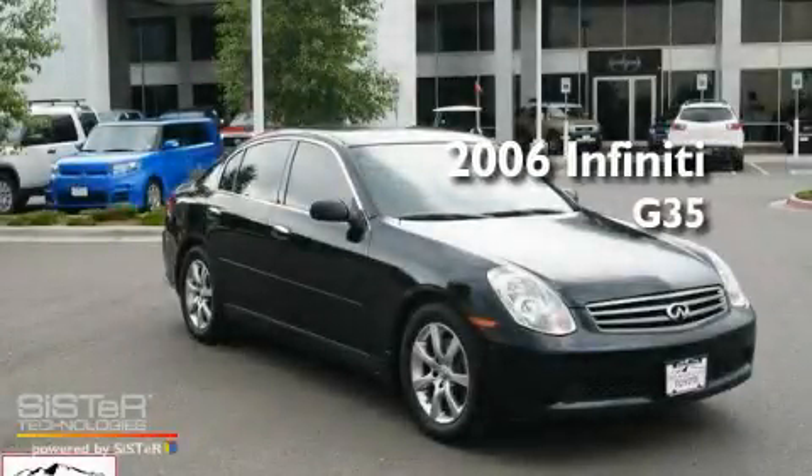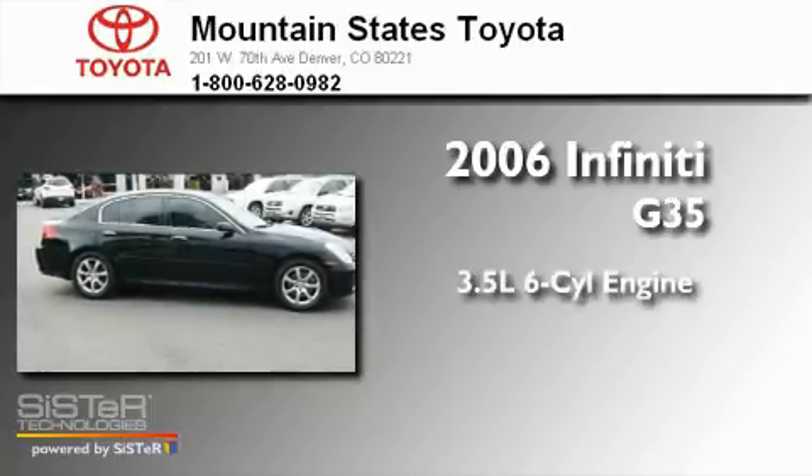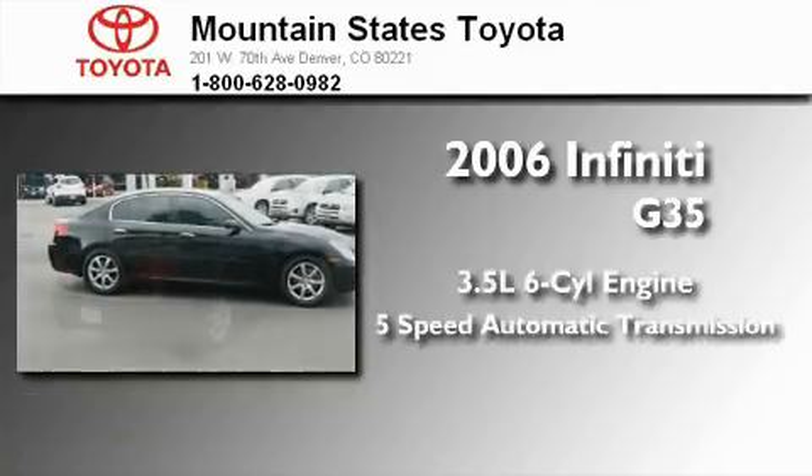This is a 2006 Infiniti G35. It has a 3.5-liter six-cylinder engine and a five-speed automatic transmission.